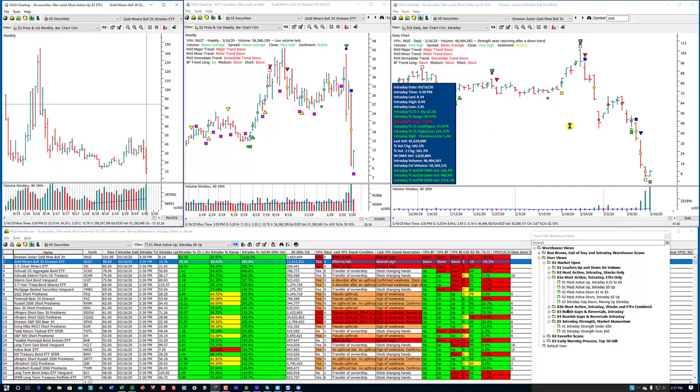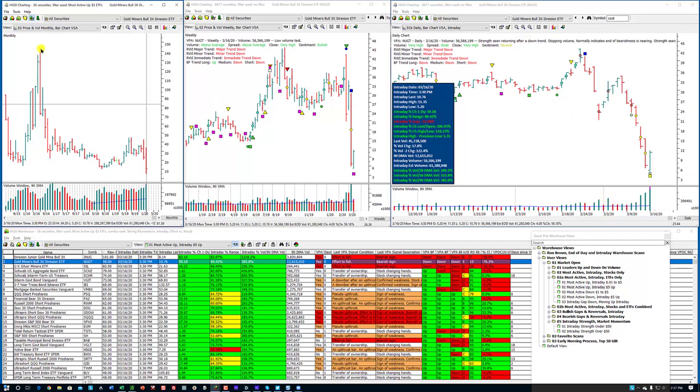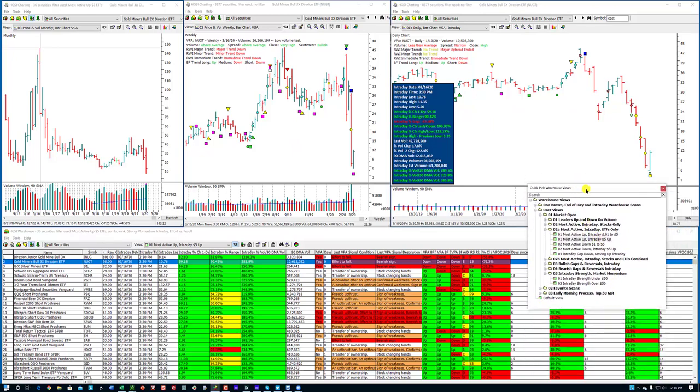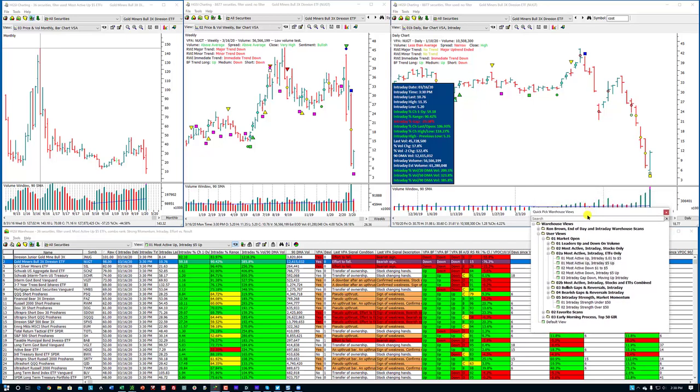Let's look at the Direxion — another ETF. These are leveraged. I really don't know how they calculate the numbers and do it with options and so on. But this was a $145 stock all the way down to — what was the low? The low was yesterday here, about $5.15. And the intraday change today is 106.93%. So hi Raymond, hi Tom, hi PK. We're just going over a few things on these intraday scans. I'm recording this so you can catch the first part. Paul got cable at his house, pretty excited — 30 megs now.